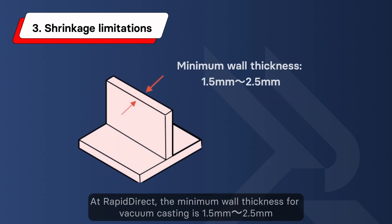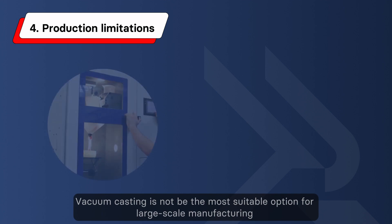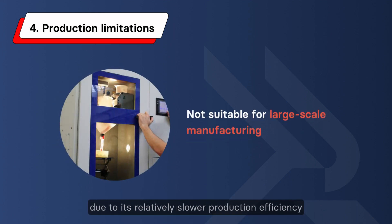At Rapid Direct, the minimum mold thickness for vacuum casting is 1.5 mm to 2.5 mm. Fourth, production limitations. Vacuum casting is not the most suitable option for large-scale manufacturing due to its relatively slower production efficiency.